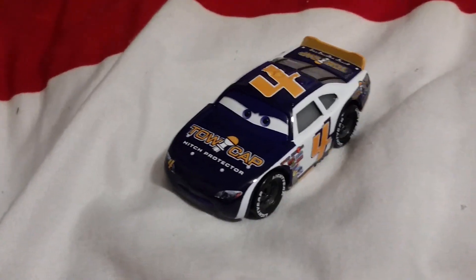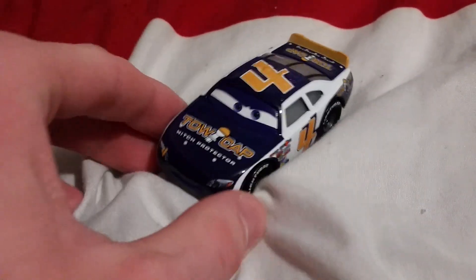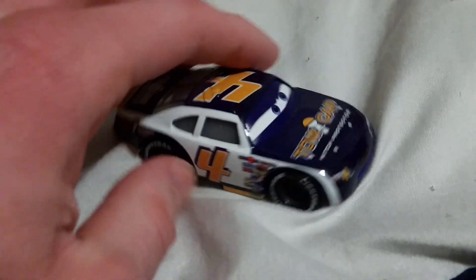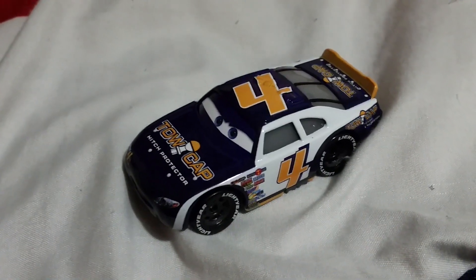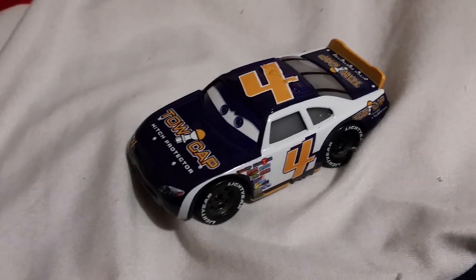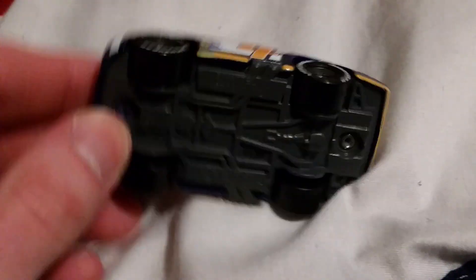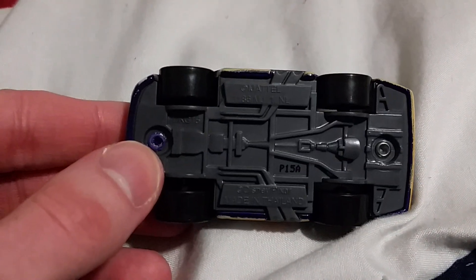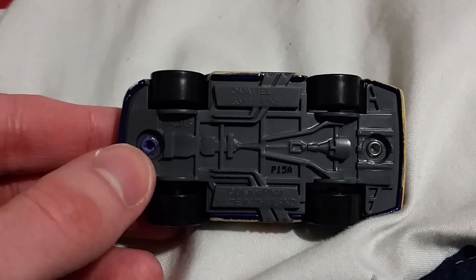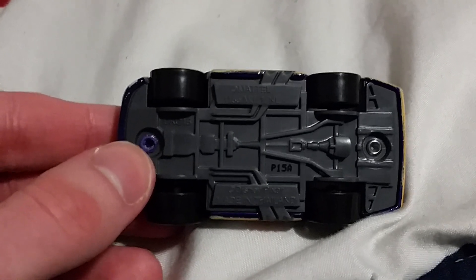So here is Rusty. He is a 1 to 55 scale die-cast made originally by Mattel. He was made in Thailand. The last time he was released, all the cars were made in China. Here's the bottom of his base — it says P15A, which means he was made on the 15th week of 2021.